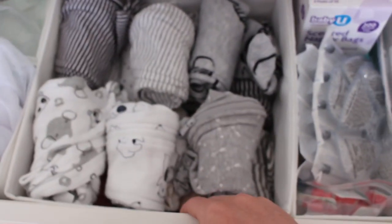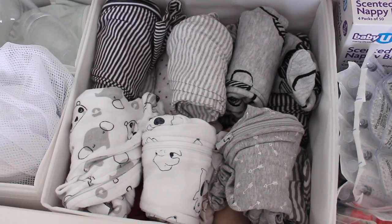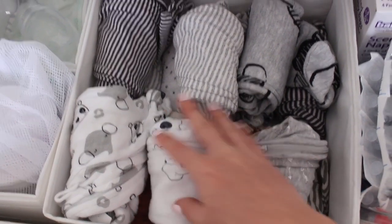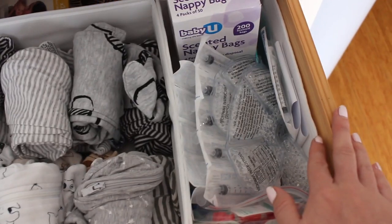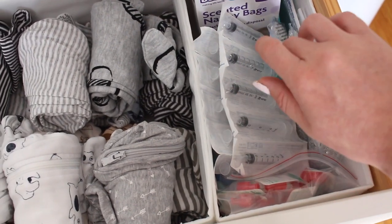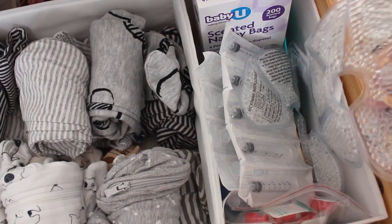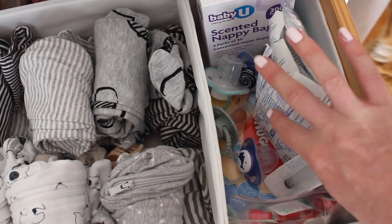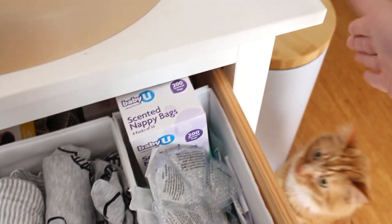He's got all of his newborn onesies in here and I'm going to keep a couple of them in our bedroom as well because overnight that's where we'll change him. We have about 15 to 20 zip up onesies because everyone said that babies just live in these the first couple of weeks. Over in this side I've got stuff for collecting colostrum — syringes and breast pads, and some heat and cooling pads. Underneath I've got some dummies, baby wipes and scented nappy bags.